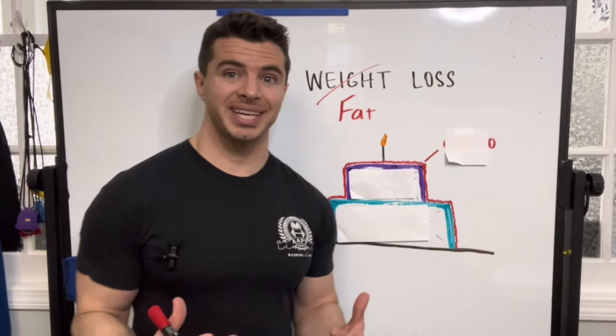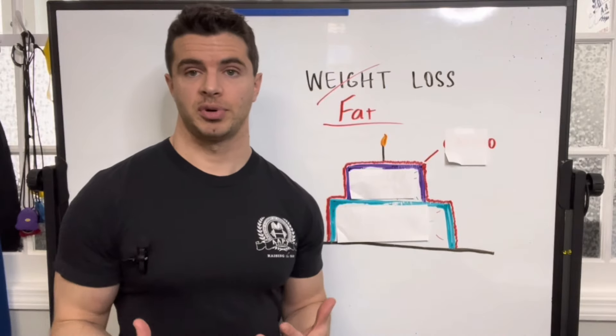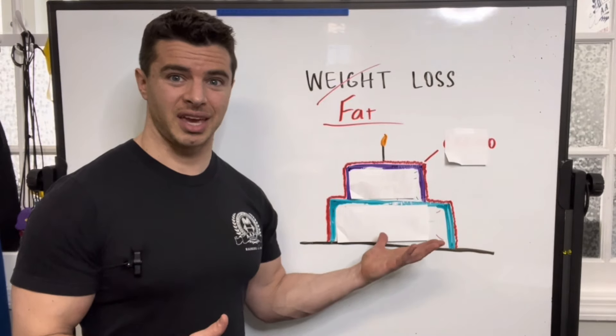When we talk about weight loss, what we're really getting after is fat loss. How do we reduce the amount of adipose tissue on our body? To describe the most efficient and effective way to do this, I use the simple yet somewhat ironic analogy of a two-layer cake.